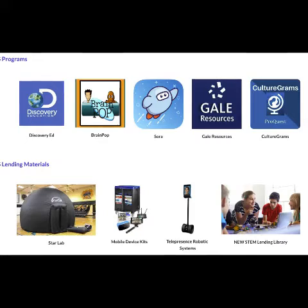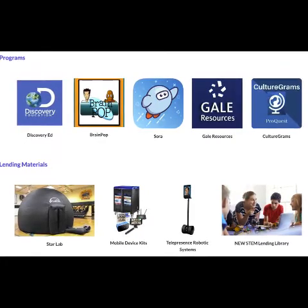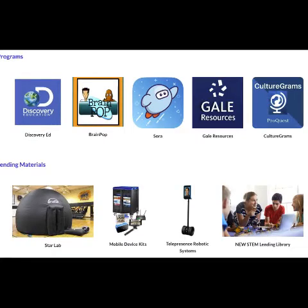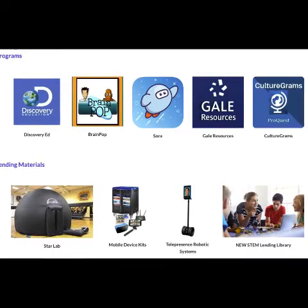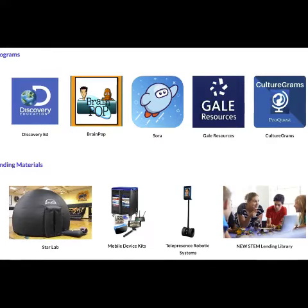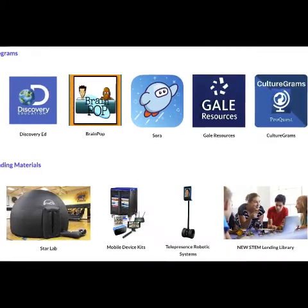We also have an IMS lending library, which includes StarLab Portable Planetariums, the Mobile Device Kits, the Telepresence Robot Systems, and a new STEM lending library. I'd like to take a few minutes and look at each one of these programs and materials in a little more detail.